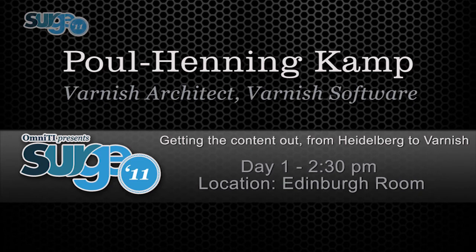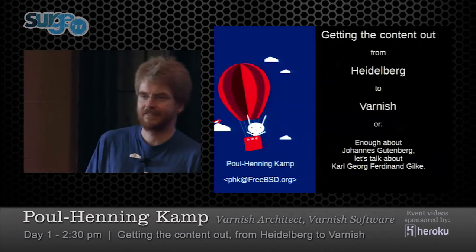This talk is called 'Getting the Content Out from Heidelberg to Varnish,' and it's about a guy called Carl Georg Ferdinand Gilke.